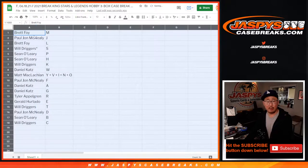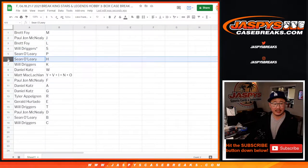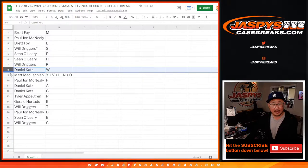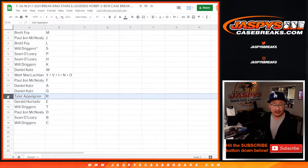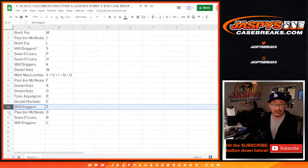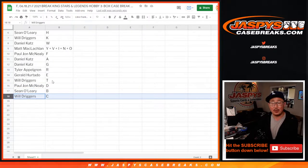Brett with M, PJ with J, Brett with L, Will with S, Sean with P and H, Will with K, Daniel with W, Matt with the combo letters, PJ with F, Daniel with A, N, G, Tyler with R, Gerald with E, Will with T, PJ with D, Sean with B, and Will with C.